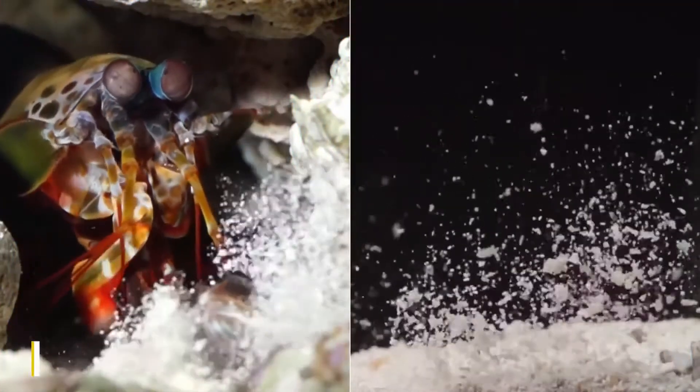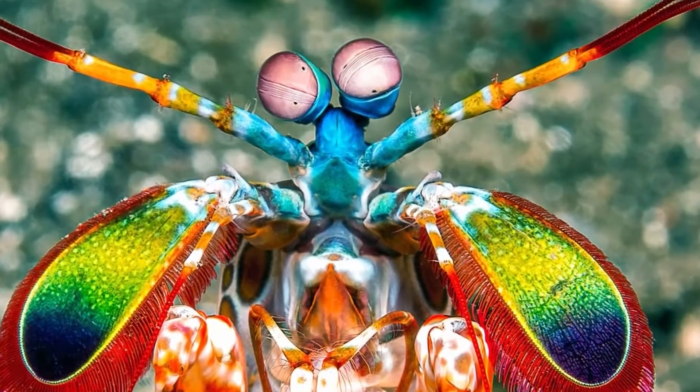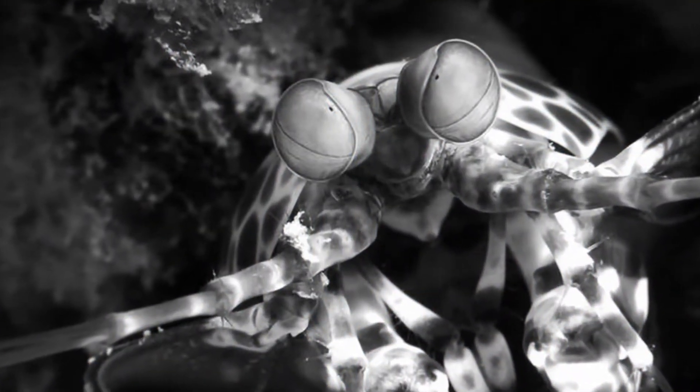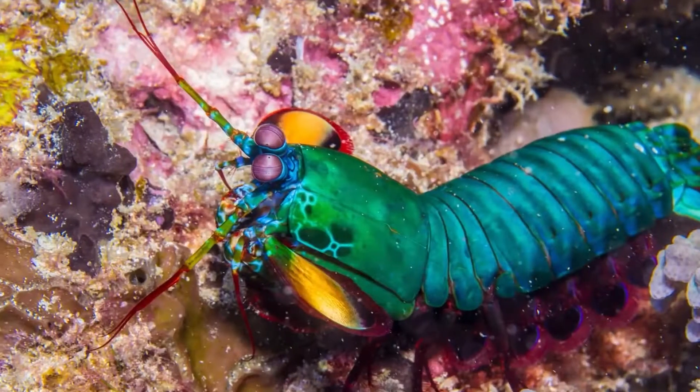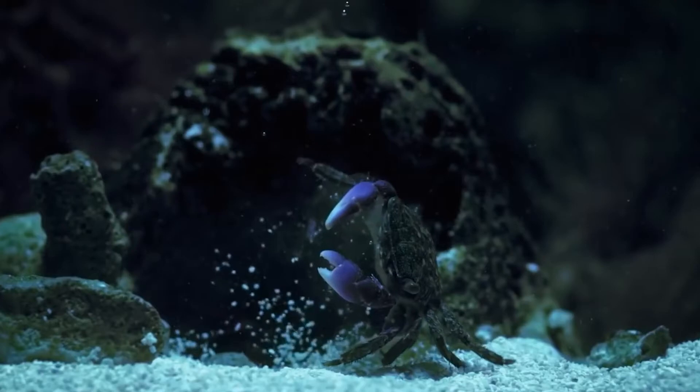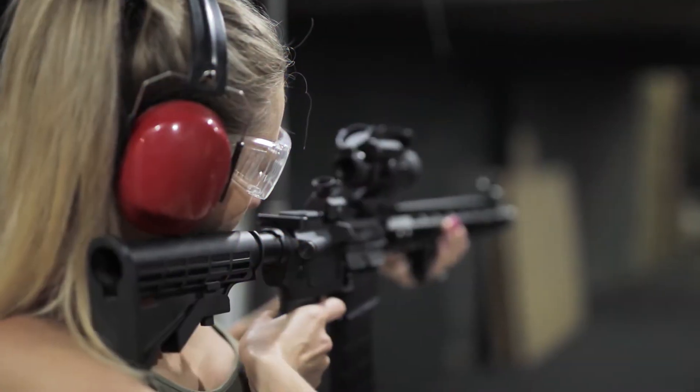The mantis shrimp, a crab about the size of a cigar that has front claws that can throw an explosive punch traveling at 60 miles per hour, holds the title of the mini-weight boxing champion of the animal world. It has been said that the speed at which a mantis shrimp strikes is comparable to the speed at which a bullet exits the barrel of a rifle.